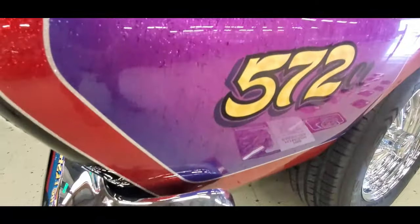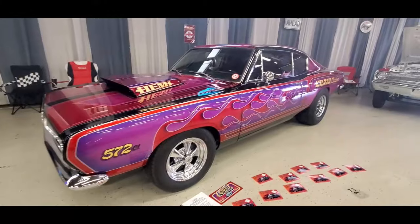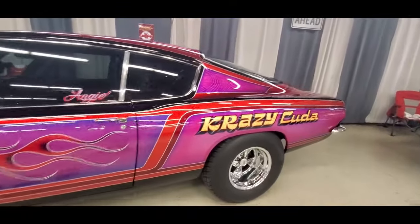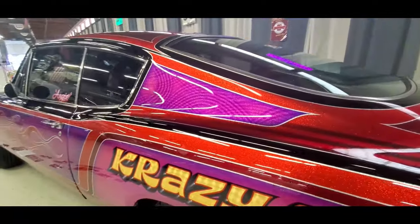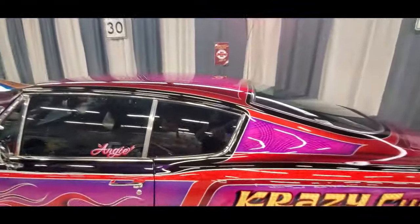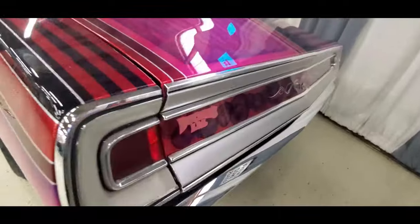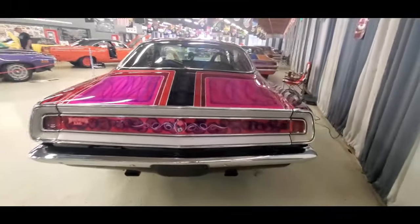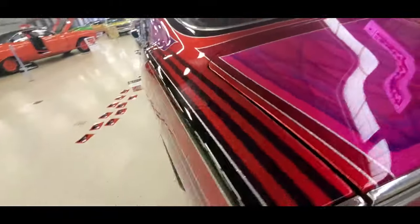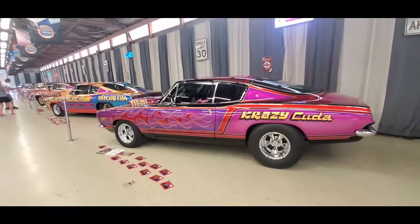There you go - Crazy Kuda. This has to be the same folks because the theme is still there. Isn't that great, the way it just flip-flops? It's nothing like seeing it in person, so definitely get down to Chrysler at Carlisle this weekend. Bucky's - they have some artists there like that. Quite a display just of their three cars. Let's keep going.